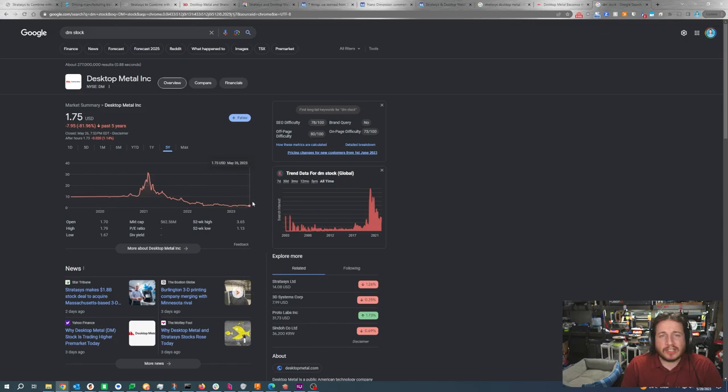Ever since going public, Desktop Metal probably hasn't had the best track record. They went public in late 2020, and less than three years later, their stock is a shadow of what it used to be. But that doesn't mean there's no value left in this company, and Stratasys saw value to the tune of $1.8 billion.